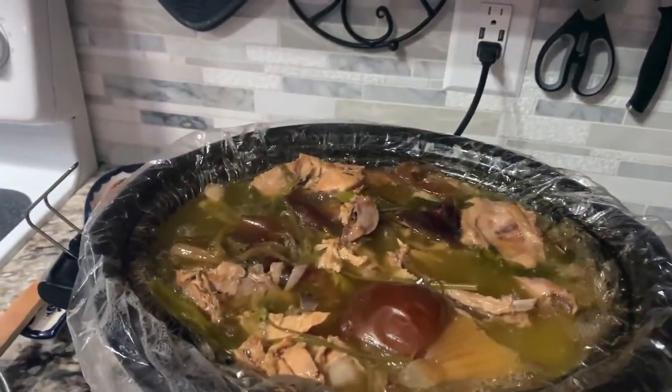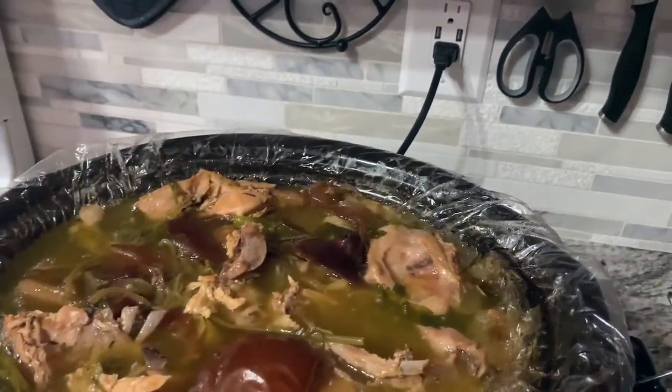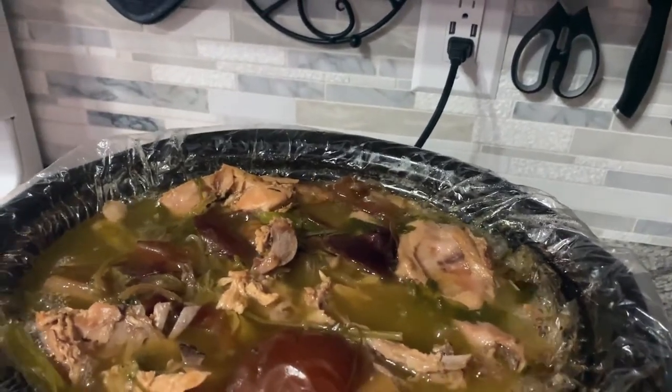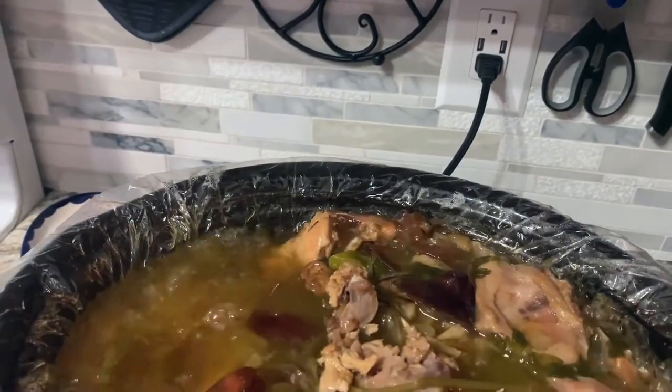If you don't have turkey stock ready, you can use the boxed or canned stuff, or even one of the concentrates. But if I've got all these odds and ends, I might as well use them — it's healthier, definitely more delicious, and I can control what's in it, especially the salt. Looking at the stock now, you can see it bubbling away — there are red onion skins, parsley stems, and all the bones. The color is a really nice amber brown.